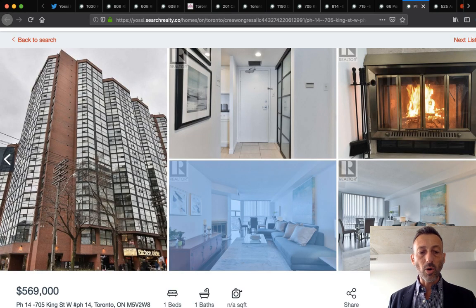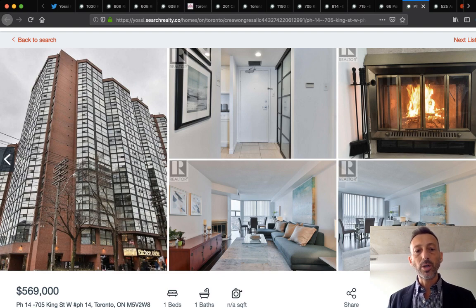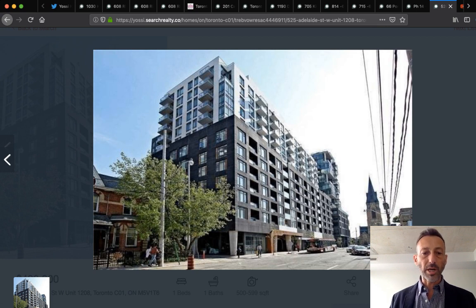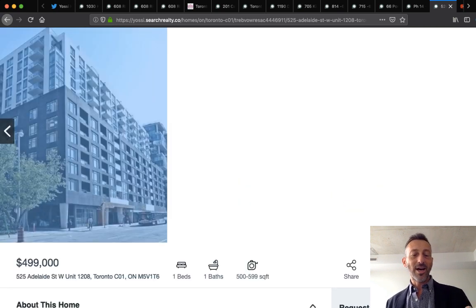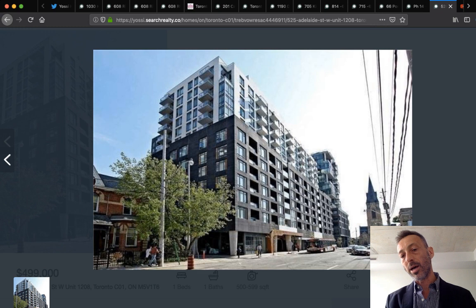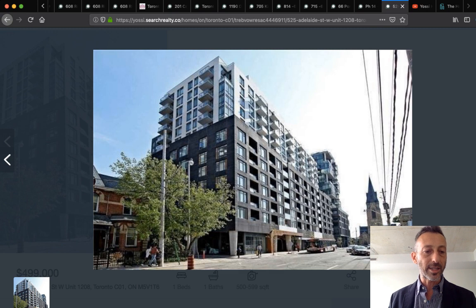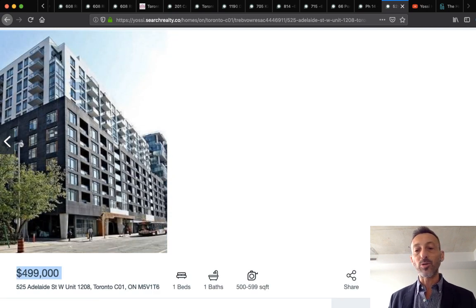There's something for everyone, and all these condos especially in the $500,000–$600,000 price range go quickly. I also popped into Musee Condos at 525 Adelaide — that's a PlazaCorp development. Some of these units are already sold. One was listed at $499,000 — that's the sweet spot. Five hundred to $600,000 is where condos sell in one day. I've been booking showings and arriving to find them already gone.